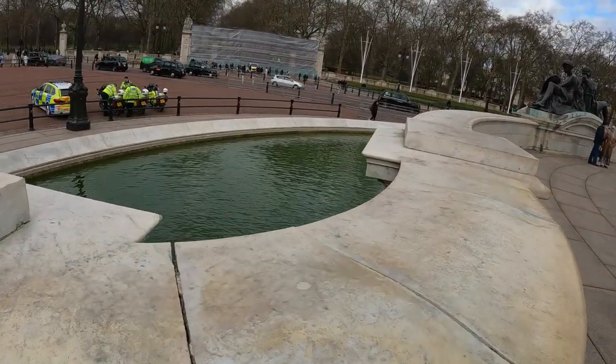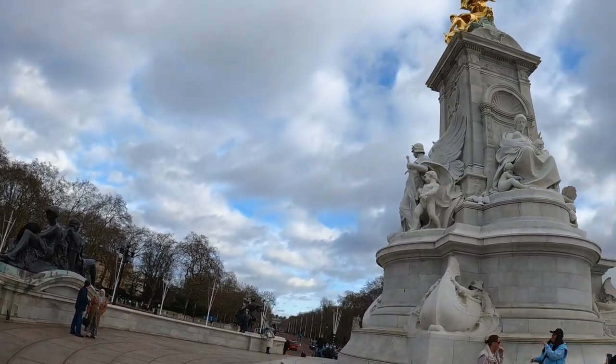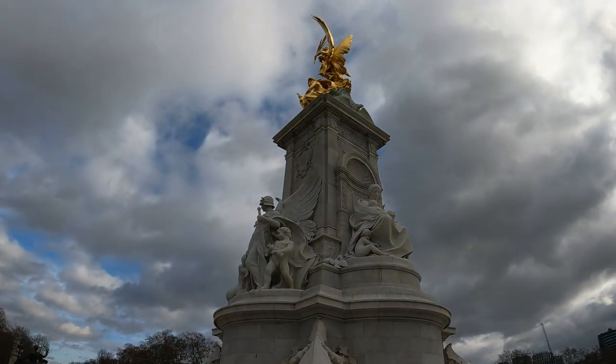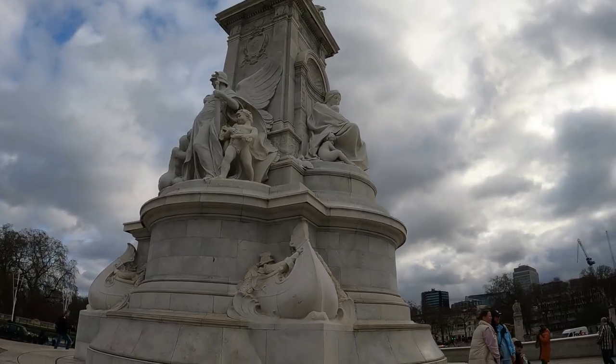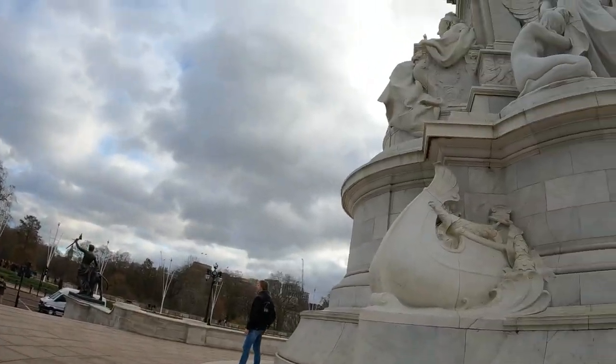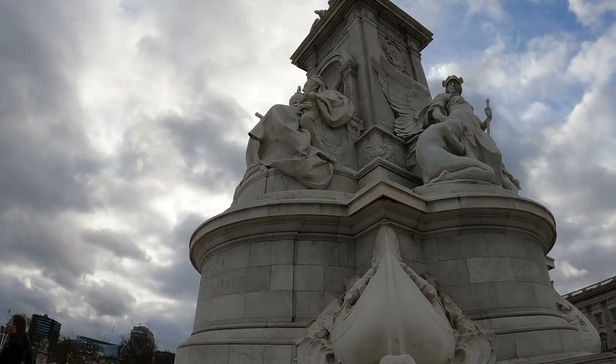Got your fountains all down there, plenty of police presence around here keeping the king safe. Not as packed as I thought it would be — we're in the off season, that's why I planned this trip for this time, to kind of avoid the bigger crowds. Stunning architecture here, very stunning.